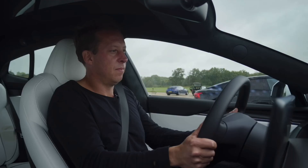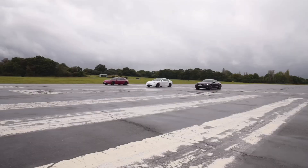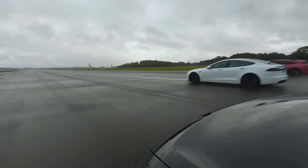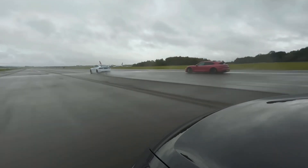Three, two, one, go! Oh my God. He's gone ahead of me. I'm actually winning — I am not winning. Oh my word, that Tesla. Come on, Audi. That Tesla is gone.